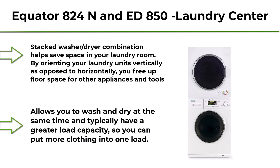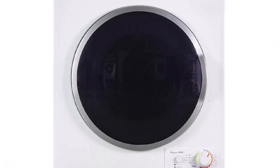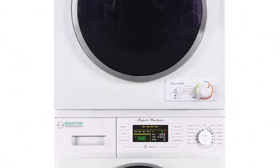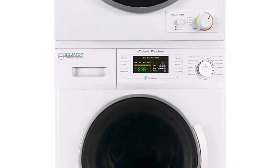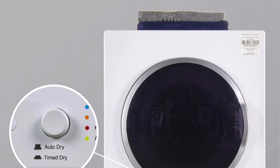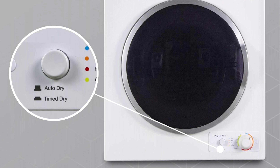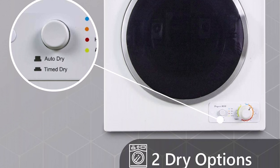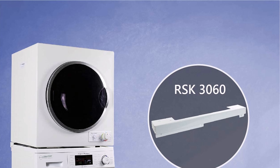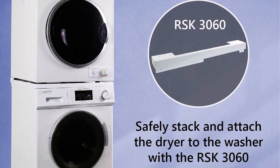Top 4: Equator 824N and ED850 Laundry Center. This stacked washer and dryer combination helps save space in your laundry room by orienting units vertically rather than horizontally, freeing up floor space for other appliances. It allows you to wash and dry at the same time, and typically has a greater load capacity so you can put more clothing in one load. The total height of the stacked machines is 59 inches, with dryer controls installed in front.